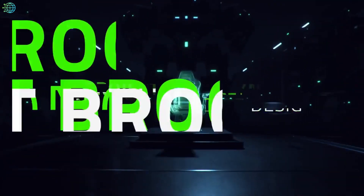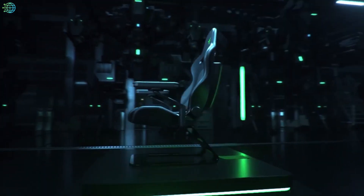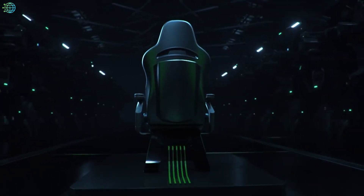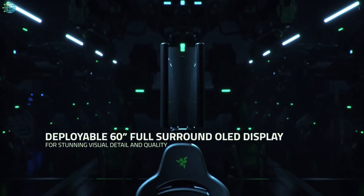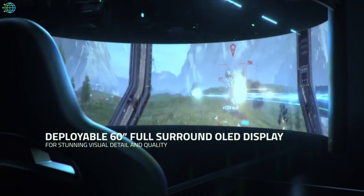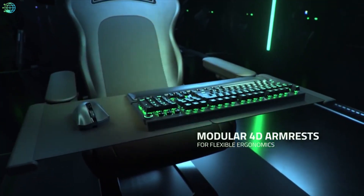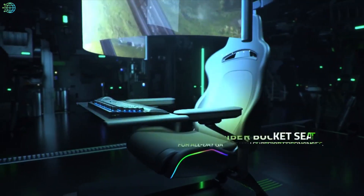Razer's Project Brooklyn is the ultimate gaming command center. The concept features a 180-degree transparent OLED screen, left and right pull-out trays that can be set at different heights, and haptic vibration via Razer HyperSense motors on the carbon fiber and leather bucket seat. Imagine playing Cyberpunk 2077 on this setup — what is more futuristic?